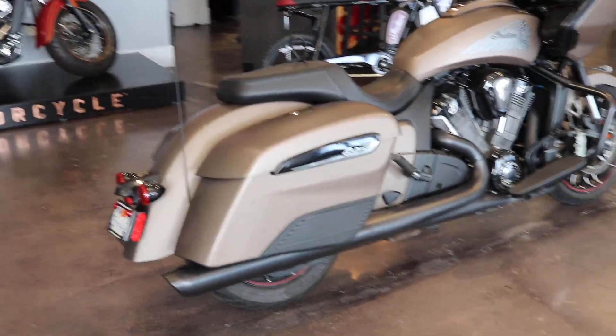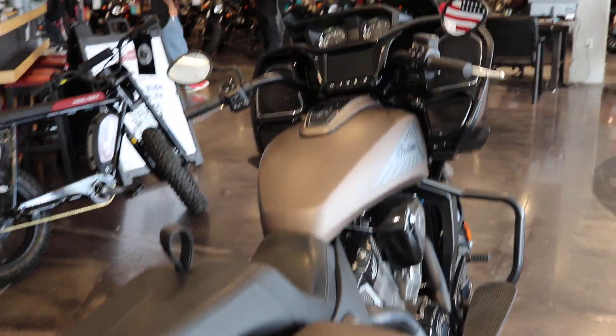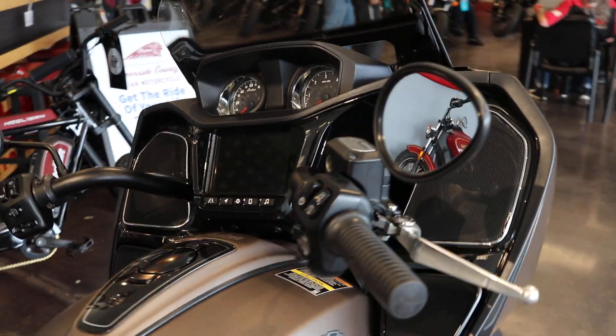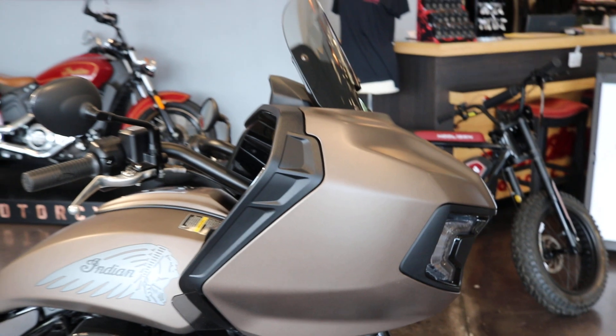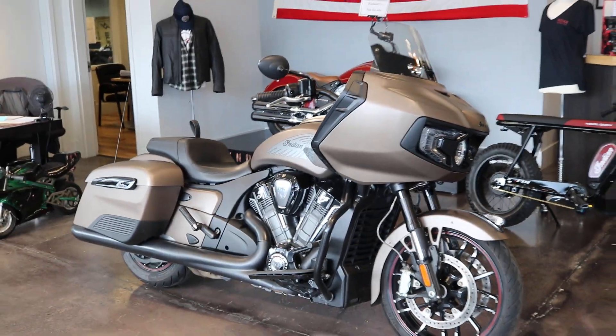Currently here in stock, this color is a well sought after color — will not last long. This bike currently only has 6,000 miles on it. Give us a call, our number is 951-460-4222, ask for Lenny or Lorenzo.